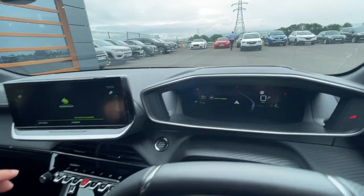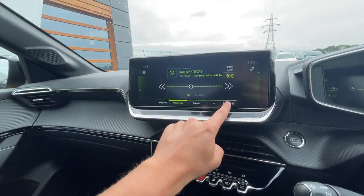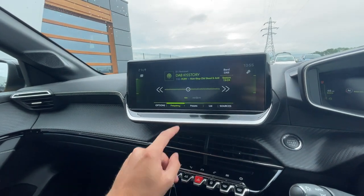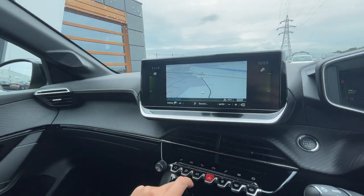There is a tyre pressure warning light which we will sort, so don't worry about that — it still needs to go through all of our prep. It's got Bluetooth, DAB, FM, AM. It's got climate control and sat nav navigation, nice and clear, and keyless push to start.